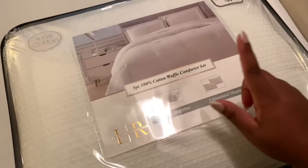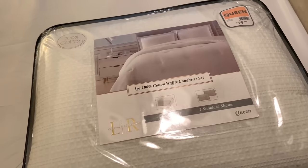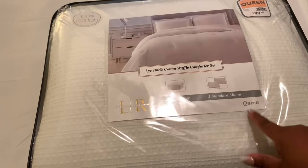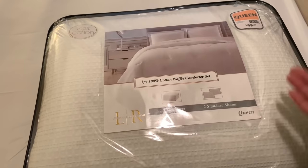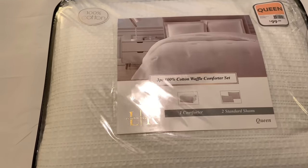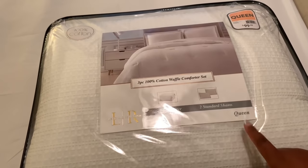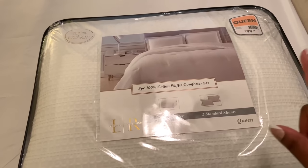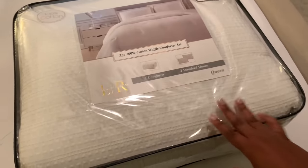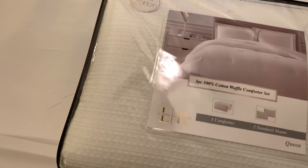This is the comforter set I bought from At Home. I ended up liking it a lot more than the one I bought online — the online one from the UGG brand was thinner. When I saw this at At Home I knew it was the better fit. When I go to pick up the one from Bed Bath & Beyond tomorrow I'm just going to return it, along with the curtains I bought from there. I'm going to go ahead and put this new comforter on my bed.